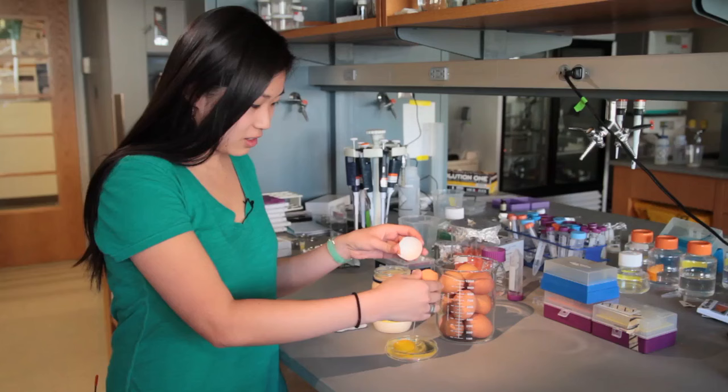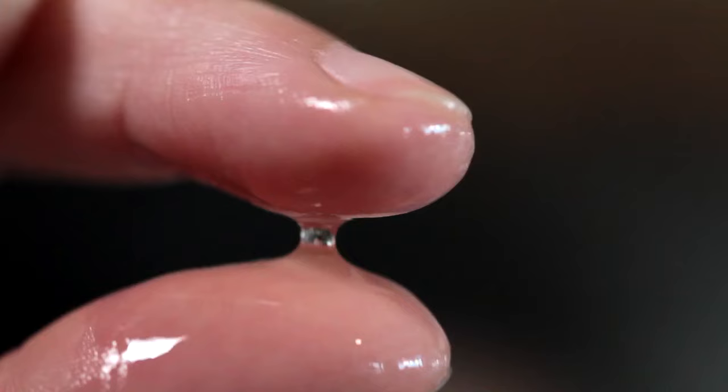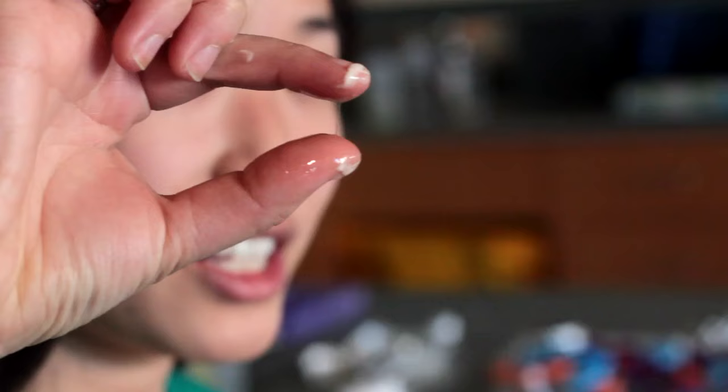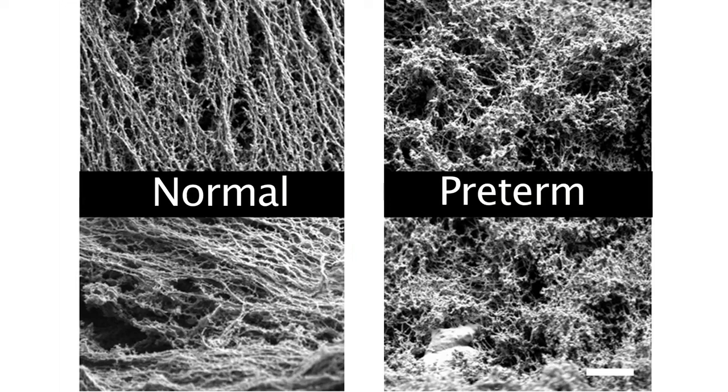In preterm pregnancy, we see that the mucus may be altered in ways that it is more permeable. Egg white — it's more translucent, and you can see that it forms a kind of filament when I stretch my fingers apart. It really resembles the mucus during your fertile phase, the maximally permeable phase, which is very bad news because that means potentially a lot of pathogens can go through.